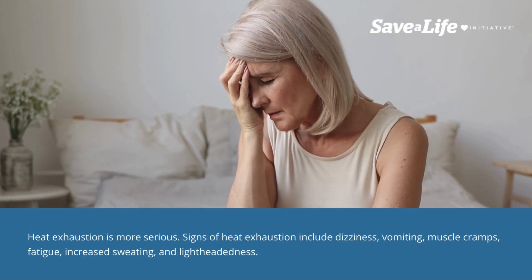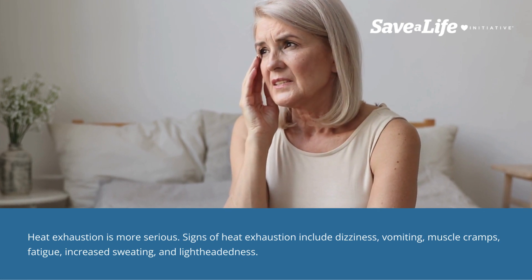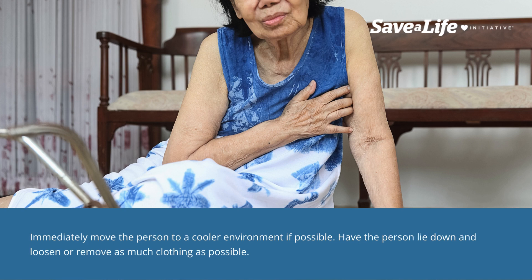Heat exhaustion is more serious. Signs of heat exhaustion include dizziness, vomiting, muscle cramps, fatigue, increased sweating, and lightheadedness. Immediately move the person to a cooler environment. If possible, have the person lie down and loosen or remove as much clothing as possible.